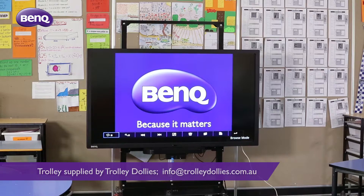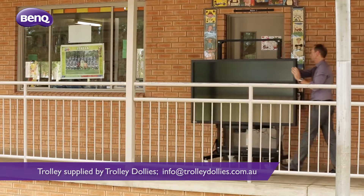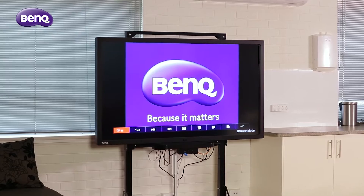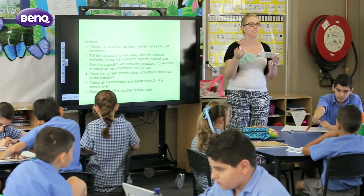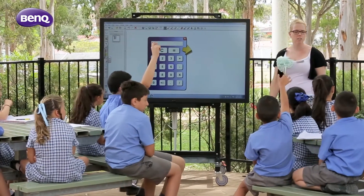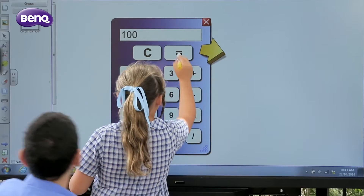The BenQ IFP is on a height adjustable trolley. It's versatile and easy to move so it can be used in a number of locations around the school — from the staff room for weekly meetings, to classrooms allowing teachers to engage the students with interactive lessons, to outdoor areas providing a unique and fun approach to teaching. Teachers can now take lessons anywhere they have access to power.